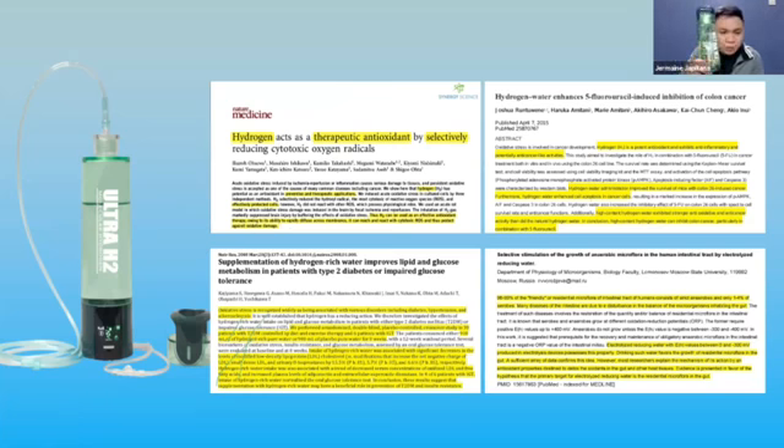Just buy one bottle and every person in your house can use it. It can last up to 10 years. As a marketing approach, you can place it in the center of the table — out of curiosity, people will ask what it is.